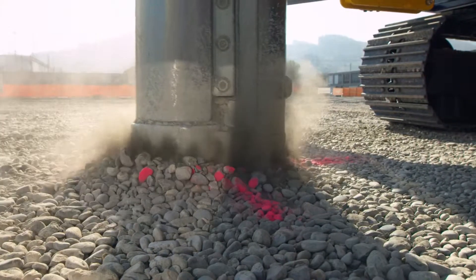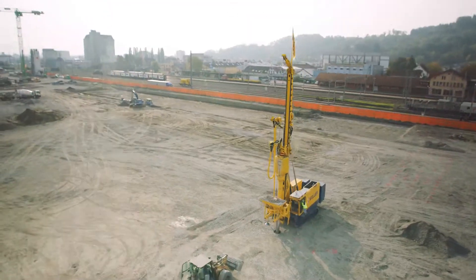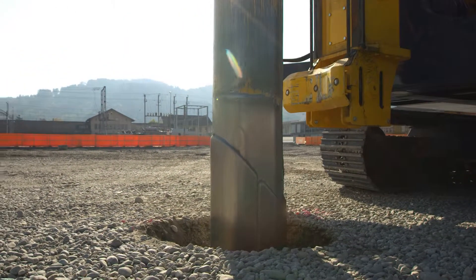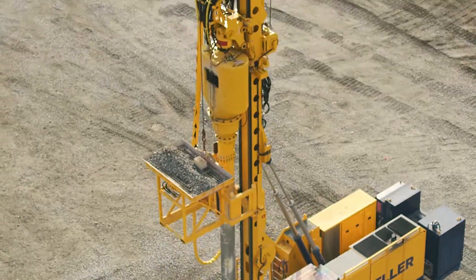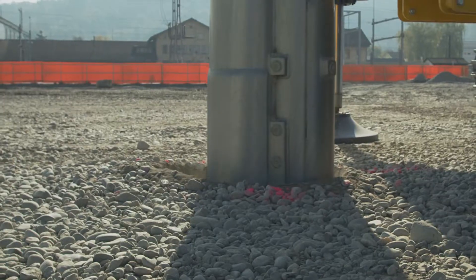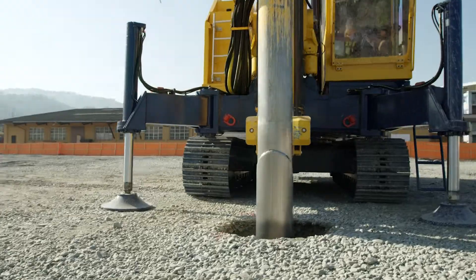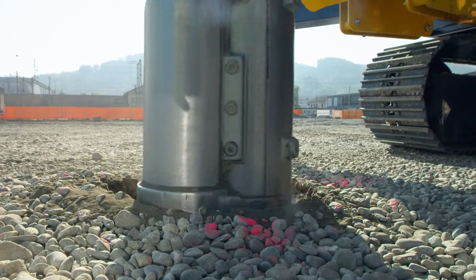Driven by up to 260 kilowatts, our Vibrocats work up to a depth of 23 meters in the soil. This helps compact the sand and stone tightly. The void created is simultaneously refilled with stones, then subjected to more pressure for optimum density. Vibrate, fill and compact until the ground does not yield any more.